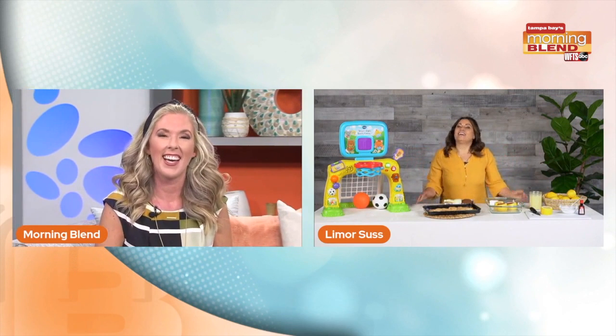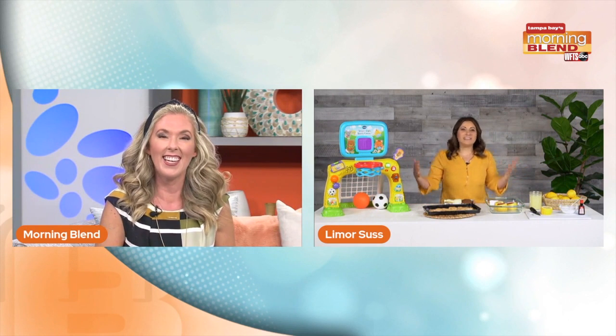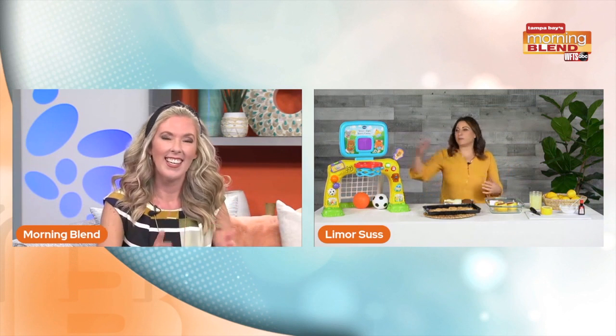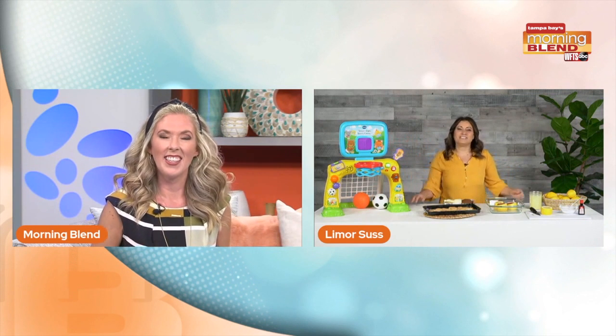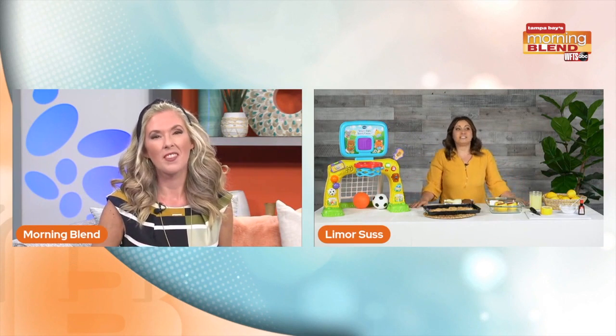Good morning, Limor! How are you today? Good morning! I know you guys are getting rain showers right in the morning — it's like rainy all day. So we're always looking for activities to do with the kids and have some fun without going crazy.